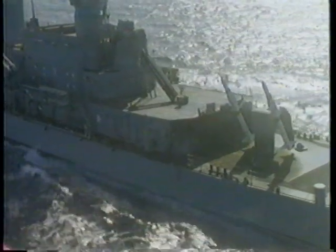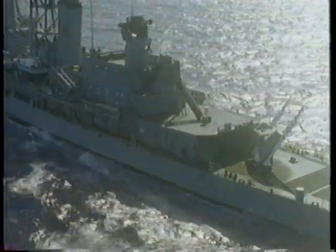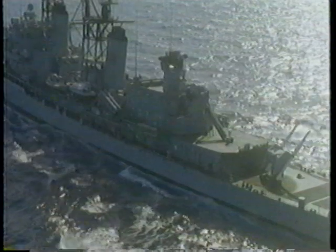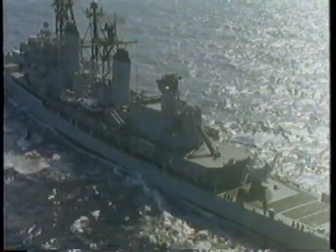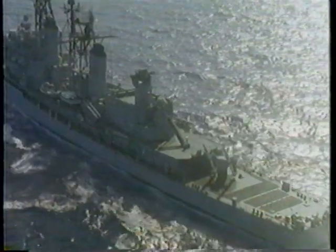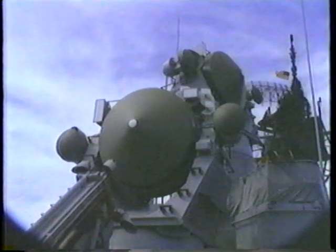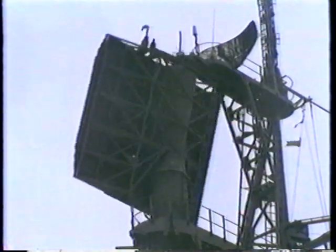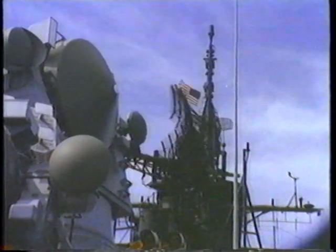When Mahan returned from deployment, follow-on test and evaluation, FOT&E, of the SM-2 Block II missile was successfully completed. Achieved in a stringent chaff and jamming environment, the successes justified production approval of the SM-2 Block II missile. The NTU combat system can be backfitted into all surface-to-air missile cruisers for a modest price and within an acceptable timeframe to keep the fleet up to date.